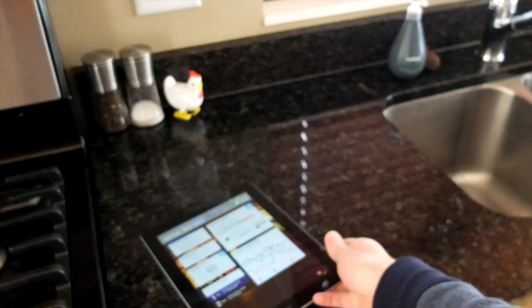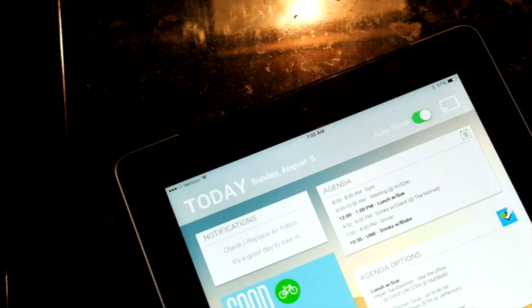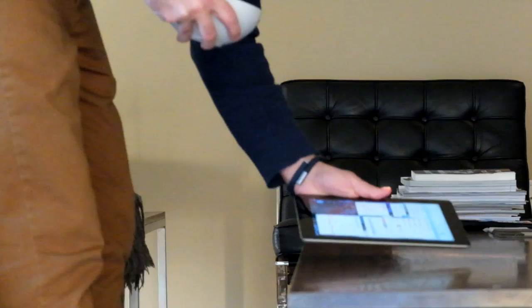The part that had me stumped in the past is how to take it to the big screen, potentially while you're having that breakfast. Websites won't work because there's no way that the UI could know who was in front of it without any type of input device.